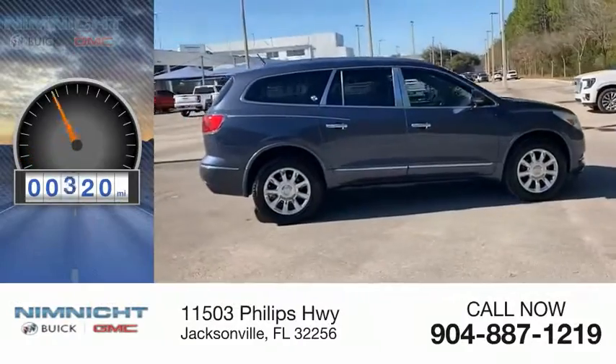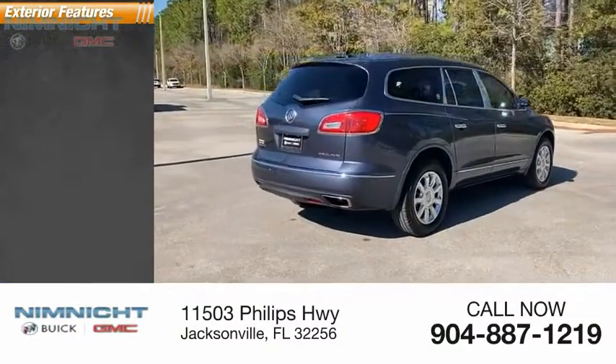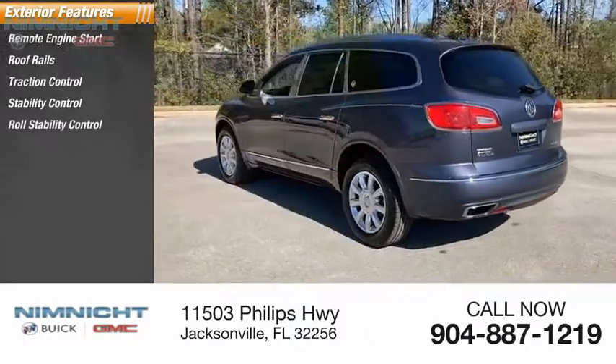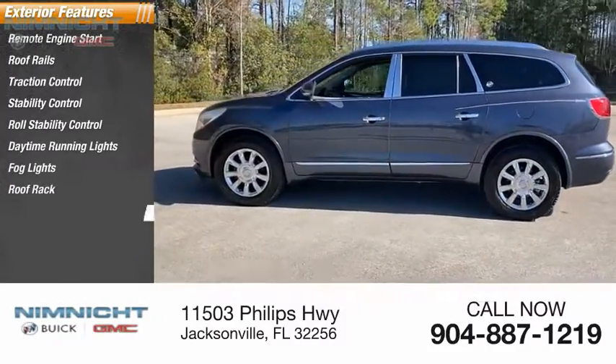This vehicle has less than 75,000 miles. Here are some of this vehicle's great options: remote engine start, roof rails, traction control, stability control, roll stability control, daytime running lights, fog lights, roof rack, and power brakes.